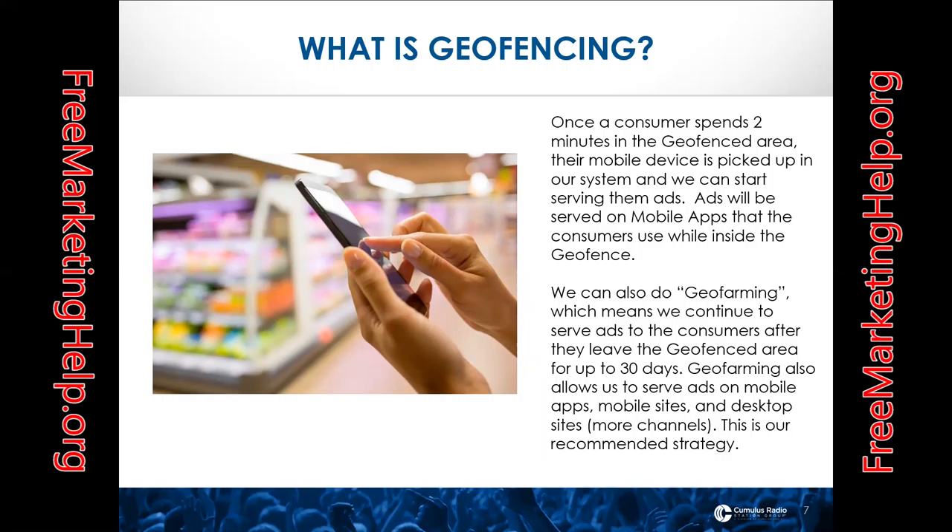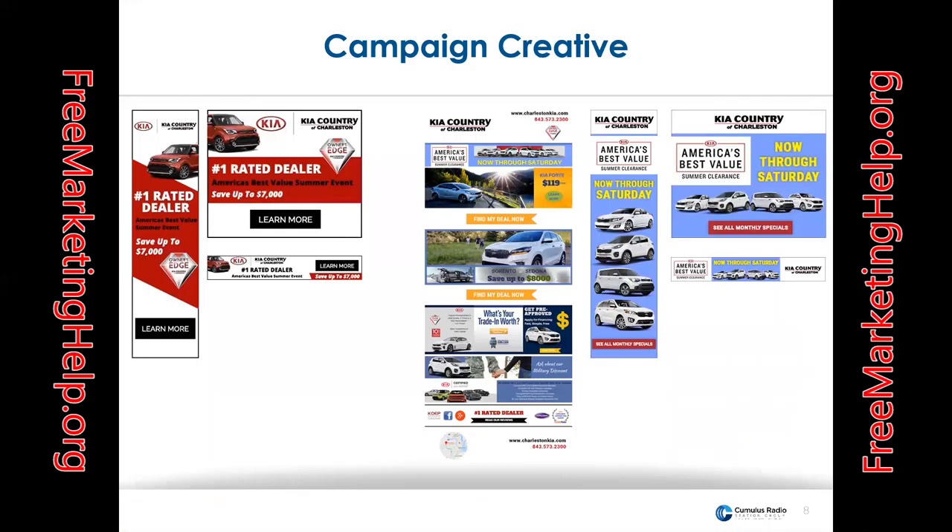So what's geofencing? Geofencing is literally drawing an invisible fence around a real-world location and targeting anybody with a smartphone that's inside that area. Once you're inside a geofence for about two minutes, we're able to capture the fact that you're in there and capture your phone ID. A phone ID is like a fingerprint, and we're able to take that phone ID and put it on a list of people that are inside specific areas you're targeting.